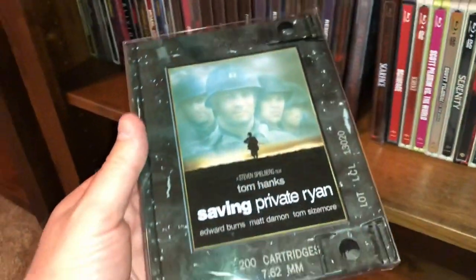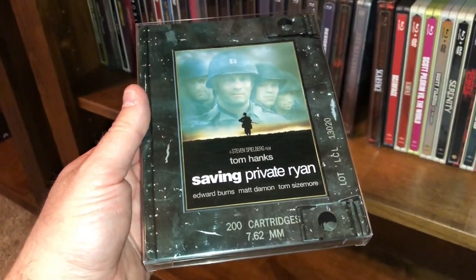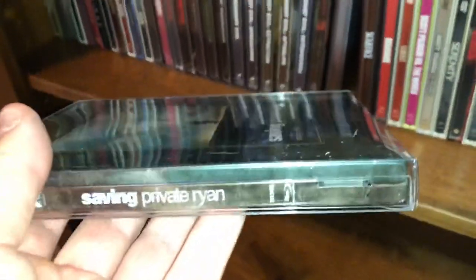Here's a metal pack of Saving Private Ryan — beautiful movie, awesome steelbook — or metal pack because it has the little hinges.